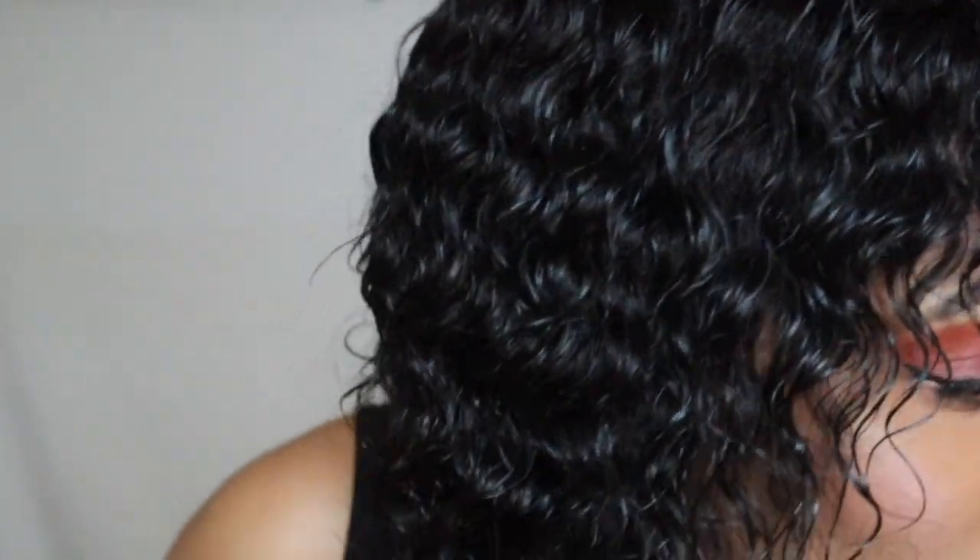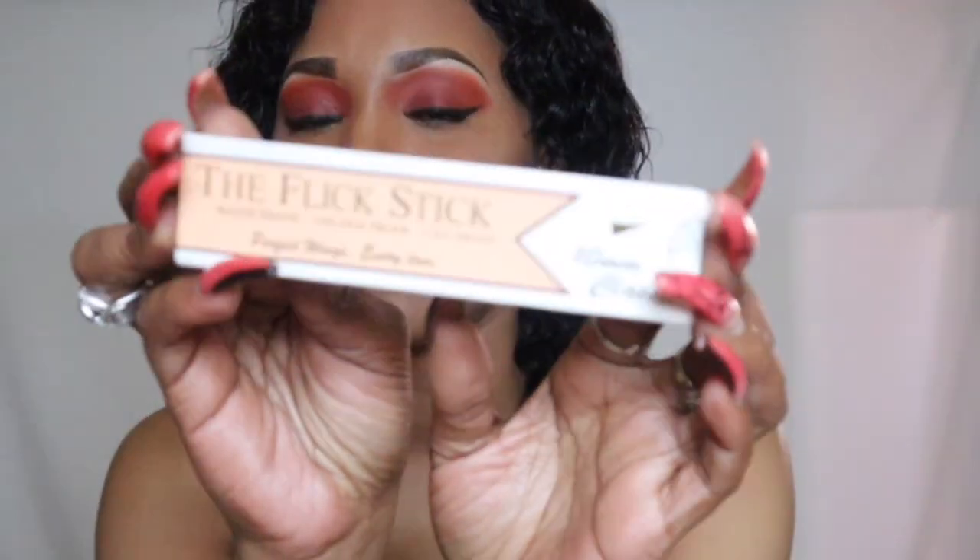Everything applied really beautifully. I did my mascara off camera — I used the Lancôme Mascara Primer and then the Benefit Bad Gal Bang Mascara over the top. For my eyeliner at the top I used the Flick Stick. I'll link all of the products in the description box below.